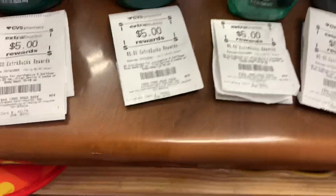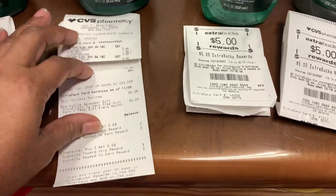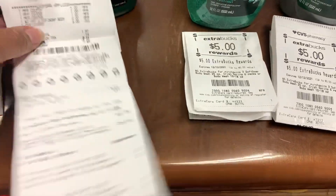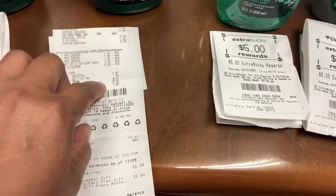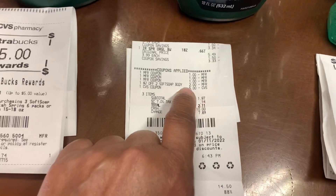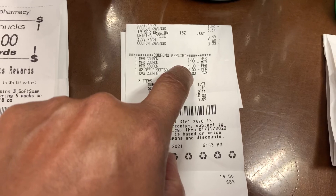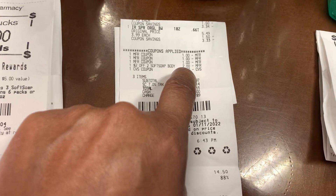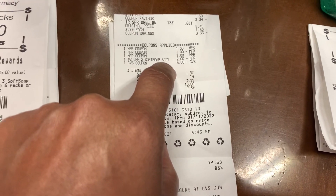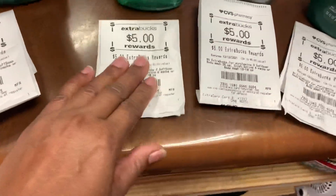Here's another transaction — this is the one where I had the extra two dollars off from the red box coupon. You can see two dollars off Soft Soap. I was able to stack my three manufacturer coupons for a dollar each, then the two-dollar coupon from the CVS red box, and my out-of-pocket was $2.11 and I got back another five dollars.